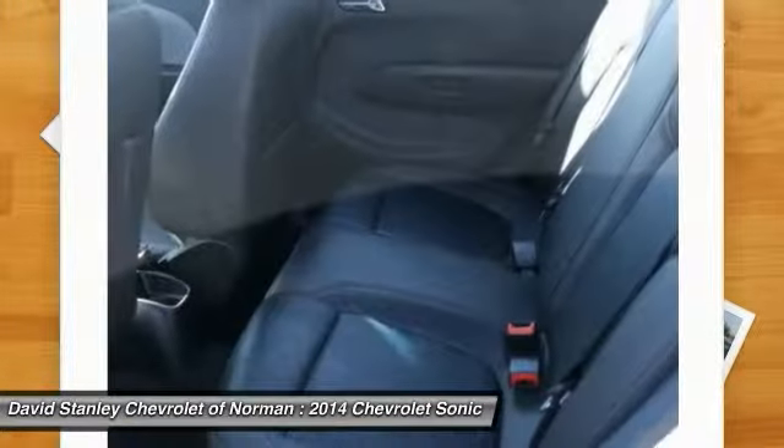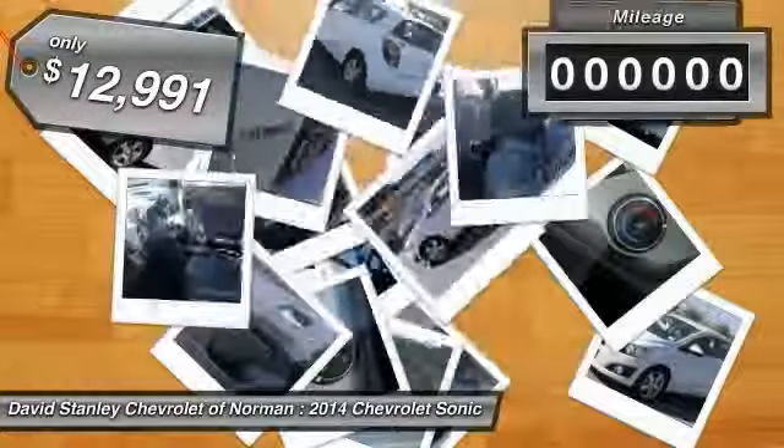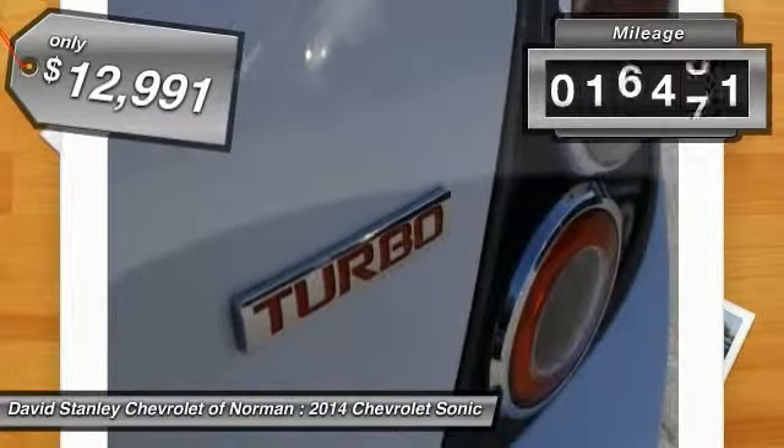So where's the sweet spot? Behind the wheel, and it is priced below $15,000. This vehicle has less than 20,000 miles.